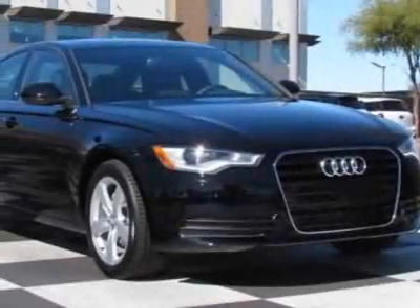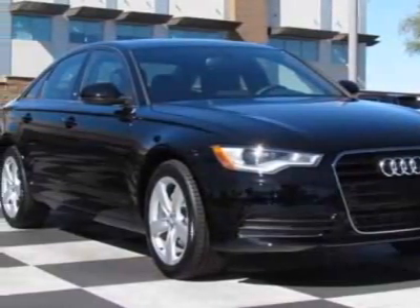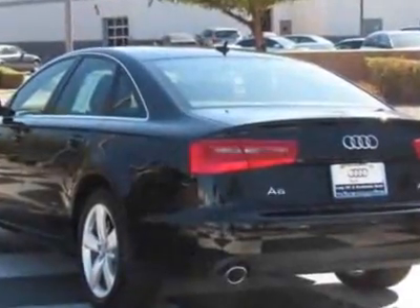Take a look at this new 2012 Audi A6. For your protection, this vehicle has a full factory warranty.